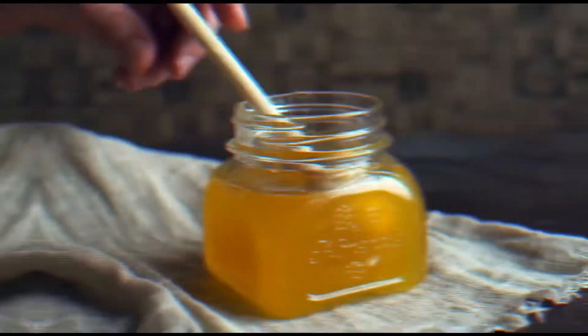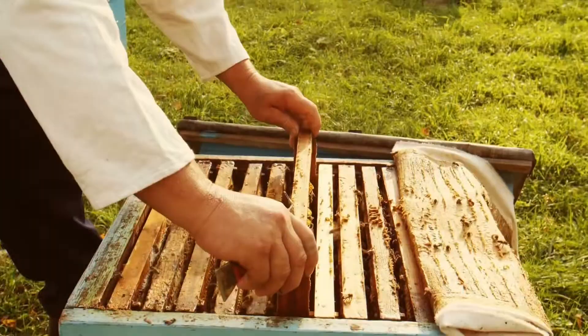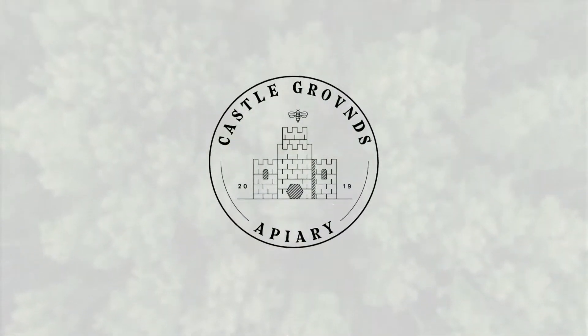Hey everybody, welcome back to the Castle Grounds Apiary. Today we are going to go over our temperature data for August and the concrete and wooden beehive experiment. We'll jump right into it and make this a short video — just a quick recap.